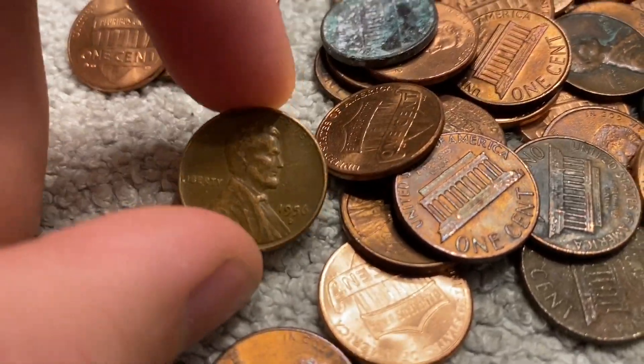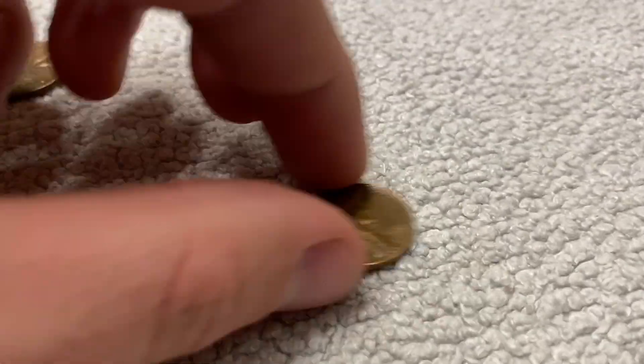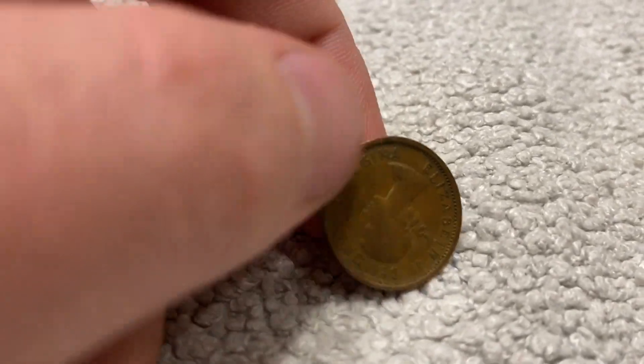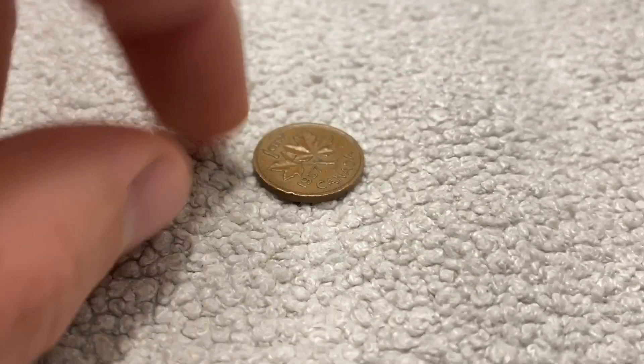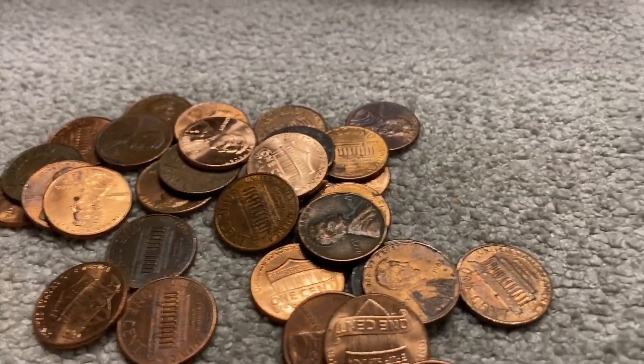The first wheat of the box comes on our sixth roll — it's a 1956 Denver. So that's one wheat. We also got a 1957 Canadian with a nice young head. Pretty cool to find that; that was the previous roll.